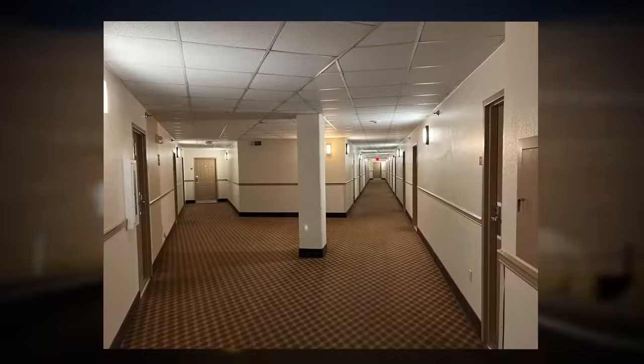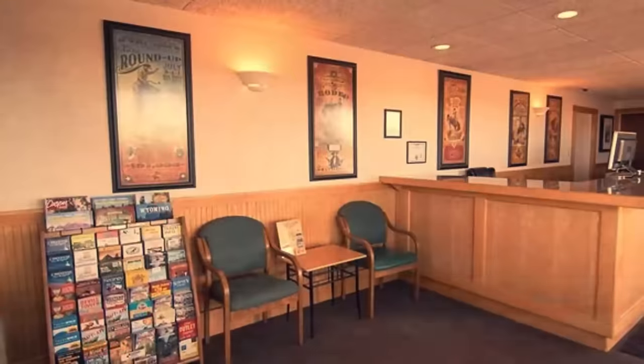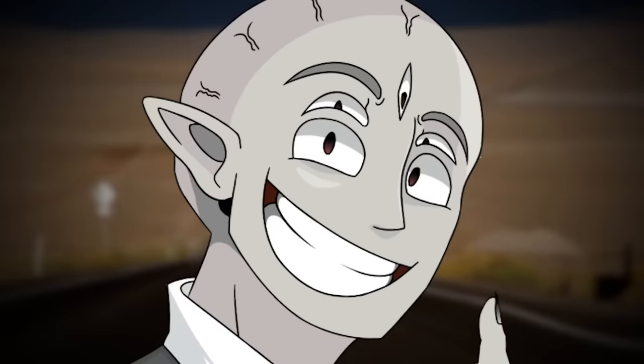Today I want to dive into its lore, its strange effects, and more importantly, how to survive an encounter with it. Let's just get into it.